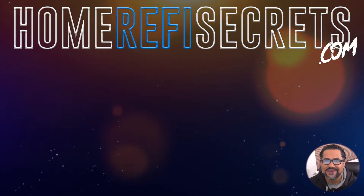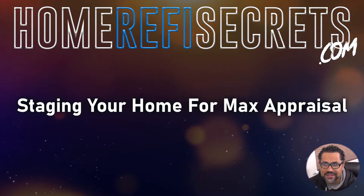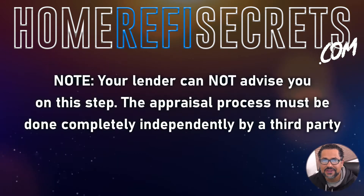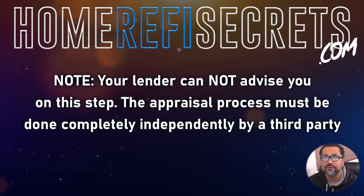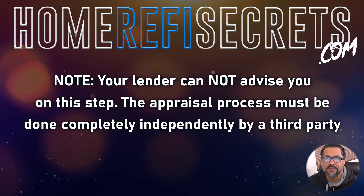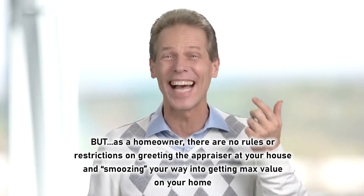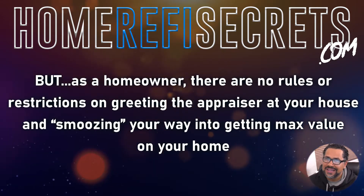Welcome to video number five: staging your home for max appraisal. This is one of the most important steps in the process — it's really all about first impressions. Understand that your lender cannot advise you on this step, as they are forbidden to get involved with the appraisal process. It must be completely independent from your lender. But as a homeowner, there is nothing that says you can't greet the appraiser and smooth your way into getting max value on the appraisal.